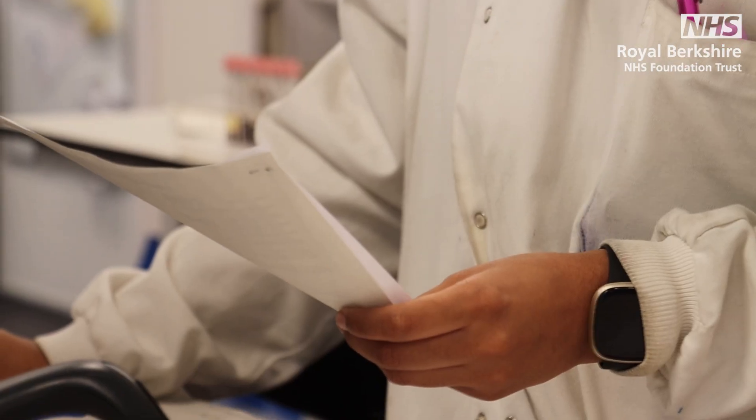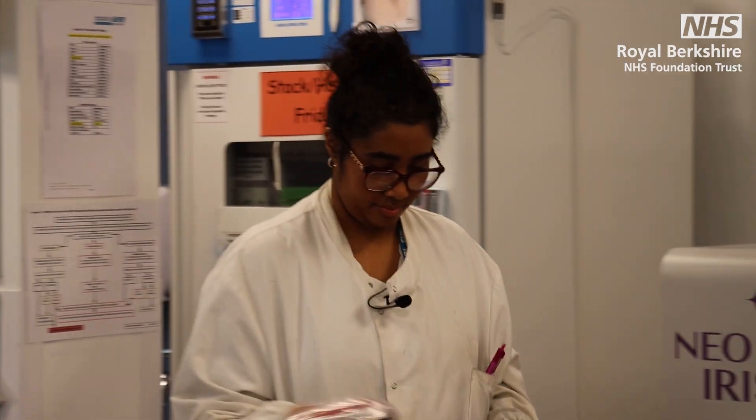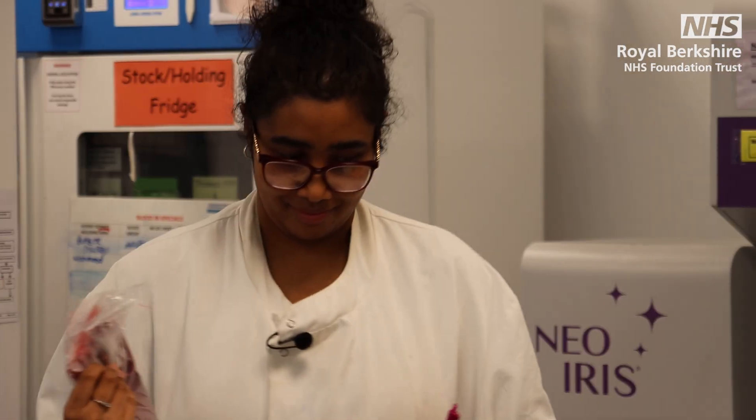We do in-patients as well as private patients and pre-op samples, so there is quite a lot that we cater to. And within transfusion, we also need to be prepared for emergencies like major hemorrhages. You just never know what you're going to get, but obviously we're all trained to deal with these emergencies.